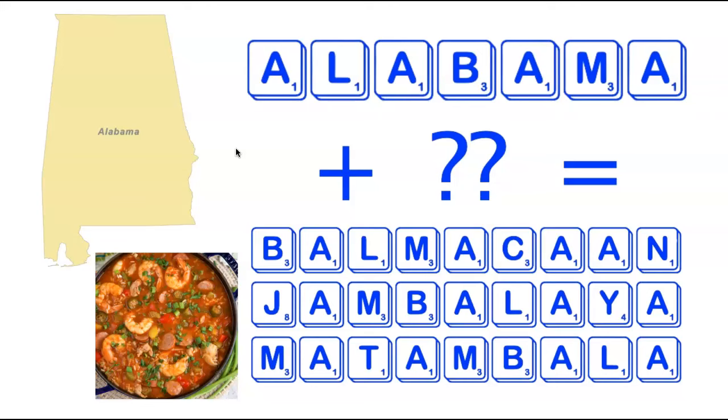Jambalaya is probably the most well-known of these words — it's of course the Cajun dish pictured on the left. A Balmacan is a type of overcoat, and Matambala is a plural of Tambala, which is a monetary unit of Malawi. So some fun stuff there with Alabama.